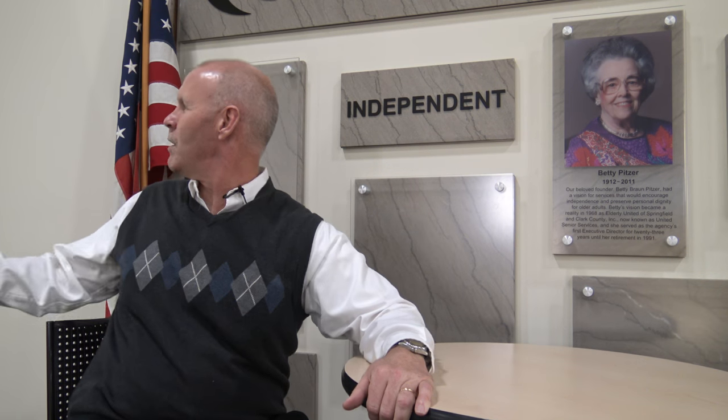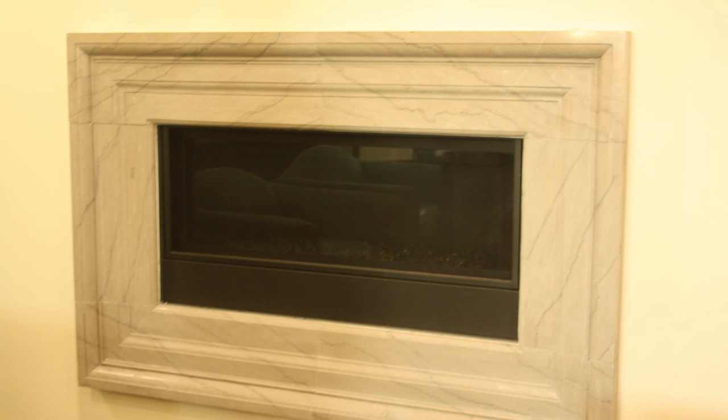A couple more uses of Memorial Hall pieces: this is our donor wall, made from pieces of old restroom marble partitions that we had cut down and mounted to the wall — honoring Betty Pitzer, our beloved founder, in the center position, with blocks soon recognizing those who have given so much to United Senior Services. We also used marble around the fireplace; a donor made our fireplace possible, and we surrounded it with more marble baseboard taken out of Memorial Hall.